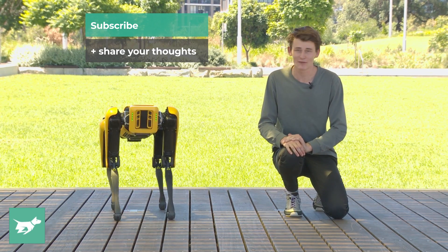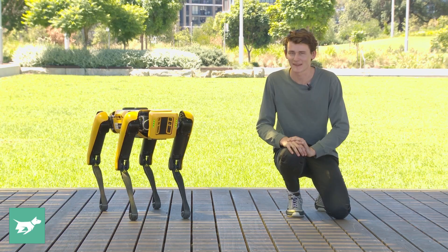Exit stage left. And if you haven't done so already, make sure you hit subscribe below the video. Thanks for watching Chasing Cars.